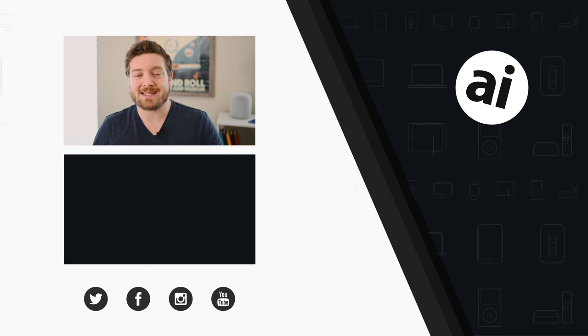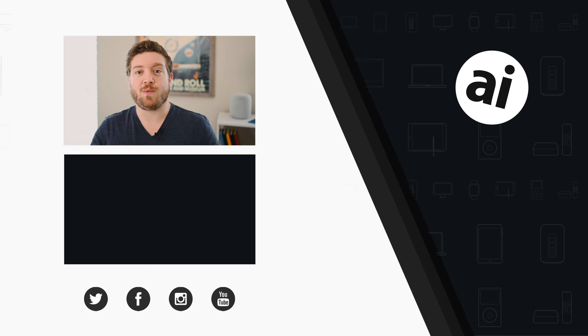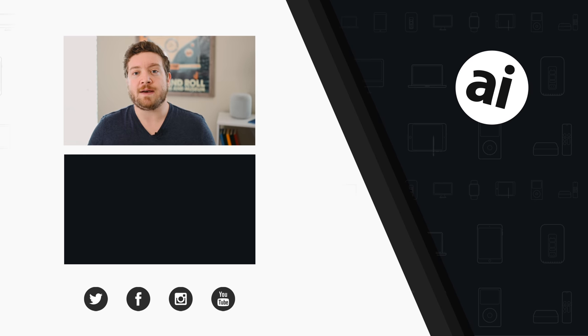Did you guys like that video? Be sure to click on that like button so we can create content that we know you guys want to see. Follow Apple Insider on all social media channels. If you want the best prices on any Apple gear, check out the Apple Insider price guide, updated daily. Until next time, we'll see you later.